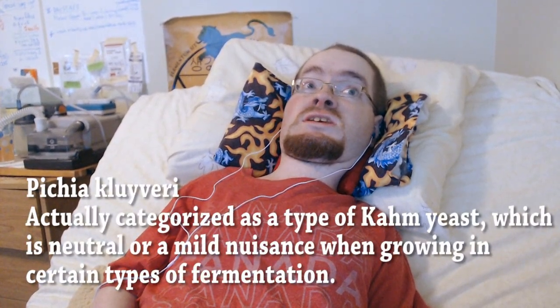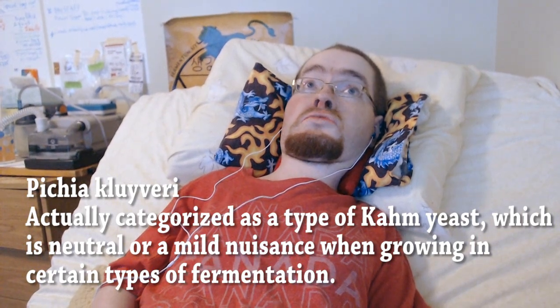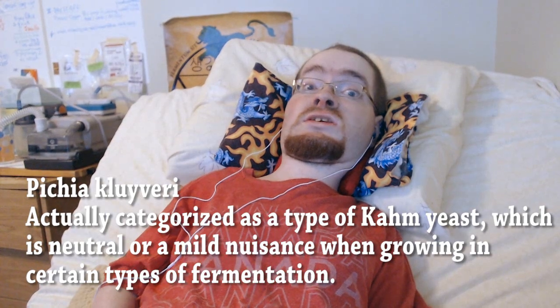Of course, the standard yeast for making beverages and food is Saccharomyces cerevisiae, but what I would like to work with is a species known as Pichia kluyveri. For the sake of simplicity, I'll be referring to it as PK yeast. It was originally discovered as a wild secondary yeast in New Zealand winemaking. When isolated, however, it has some very interesting properties.